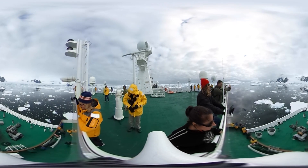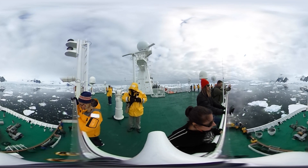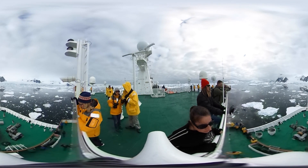This expedition is particularly special because aboard is a team of scientists who've hitched a lift to Antarctica to reach penguin colonies. They're setting up a network of cameras to monitor the birds.